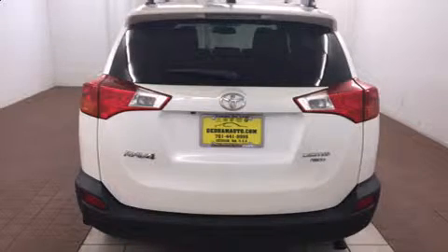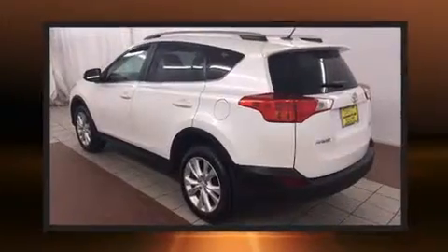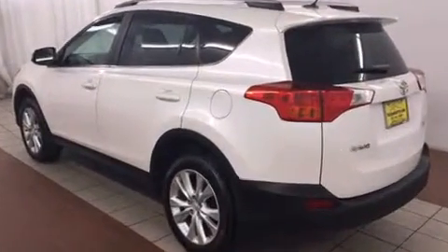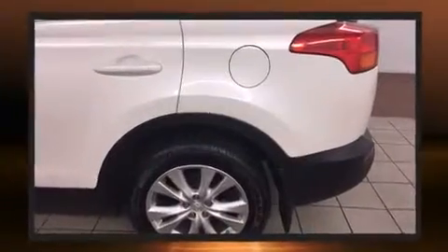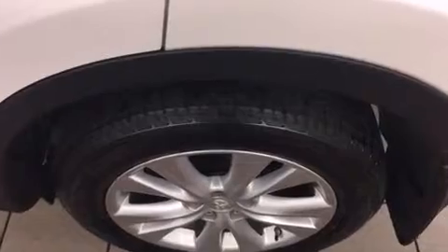Toyota prioritized fit and finish as evidenced by an automatic dimming rearview mirror, heated seats, a power rear cargo door, remote keyless entry, and cruise control. For drivers who enjoy the natural environment, a power moonroof allows an infusion of fresh air.